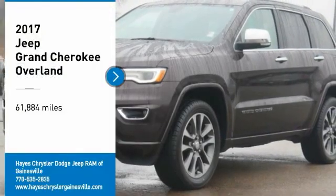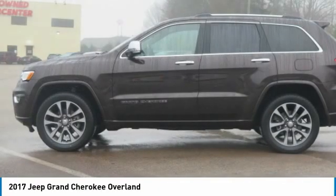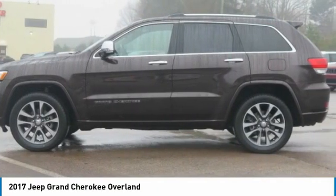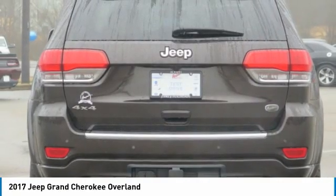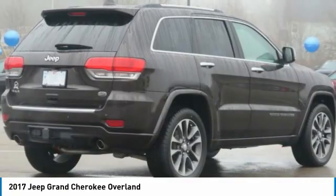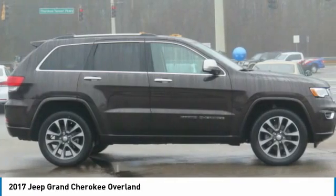Looking for the right vehicle? Check out the 2017 Grand Cherokee. The Jeep Grand Cherokee offers superior off-road capability comparable to that of the upscale Land Rover LR3. This makes the Grand Cherokee a fine choice for families who venture off-road or vacation in the mountains or other remote areas.